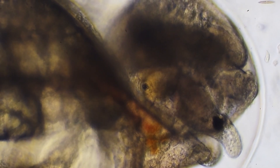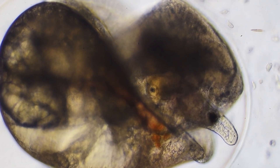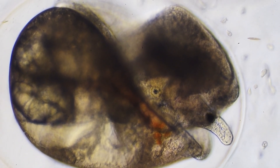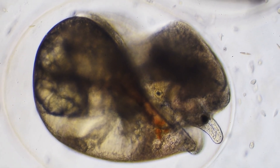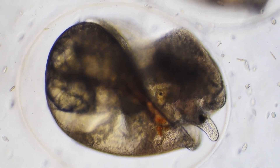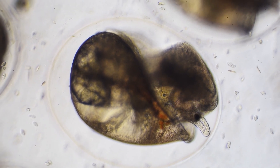This elegant system gives the snail its sense of orientation, allowing it to distinguish up from down — a crucial ability for an animal that will soon navigate the three-dimensional aquatic world. Without this gravitational compass, the snail would struggle with basic movement and spatial awareness after hatching.